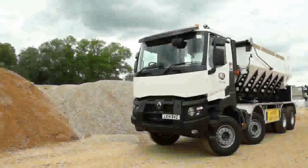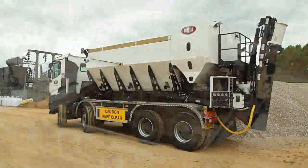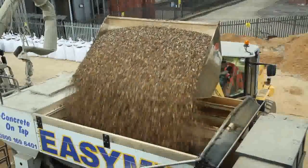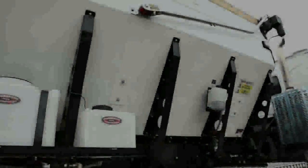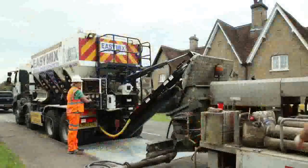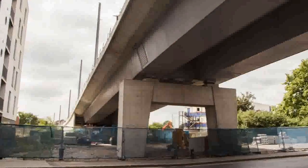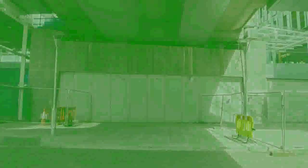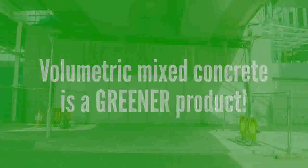Volumetric concrete mixing is made possible by the cutting edge Roadmaster Omega concrete truck. Aggregates are stored separately on the back of the truck and are only mixed to spec once you arrive at the job site. A load capacity of up to 10 tonnes gives you the option to do several deliveries in one day and can cover all of your client's jobs from a shed base to bridge construction. And because you only deliver what is needed, there is no waste concrete to dispose of, meaning that volumetric mixed concrete is a greener product.